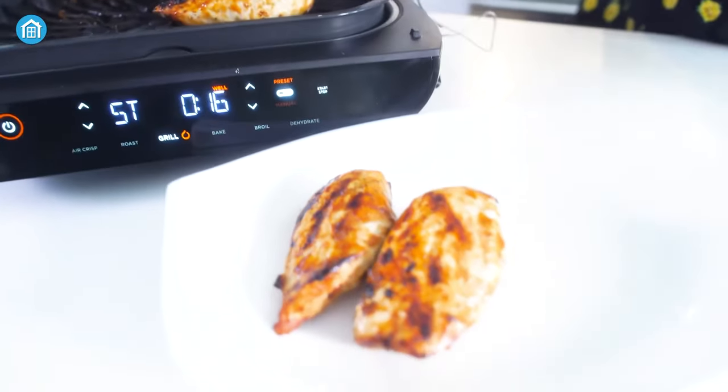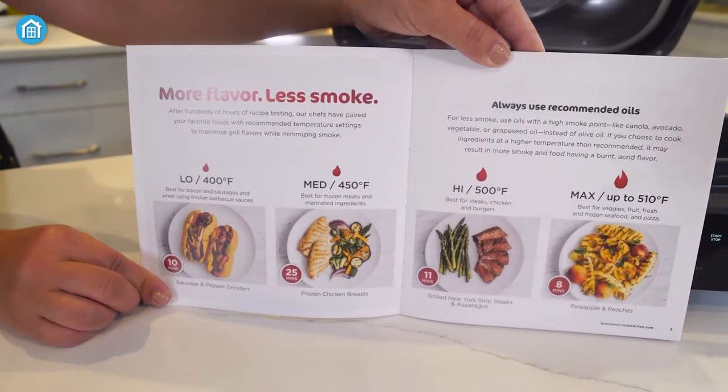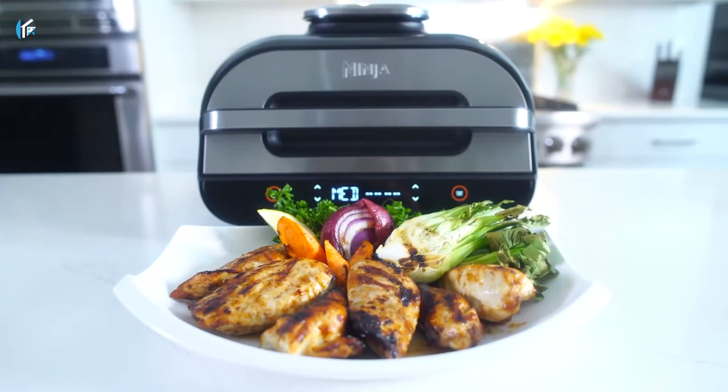The XL size capacity grill and additional accessories such as a crisper basket, a cooking pot, a thermometer, a cleaning brush, and a 15 recipe book make it the perfect family indoor grill.